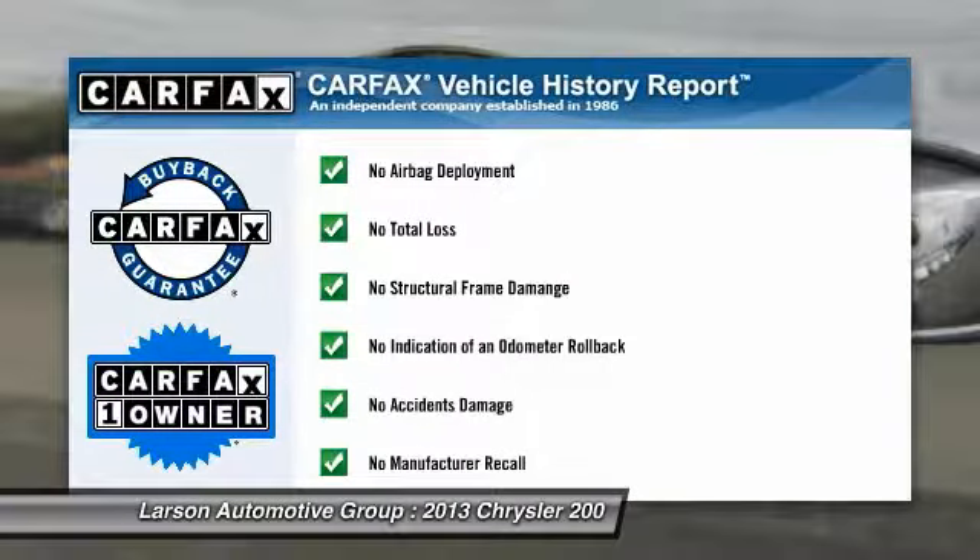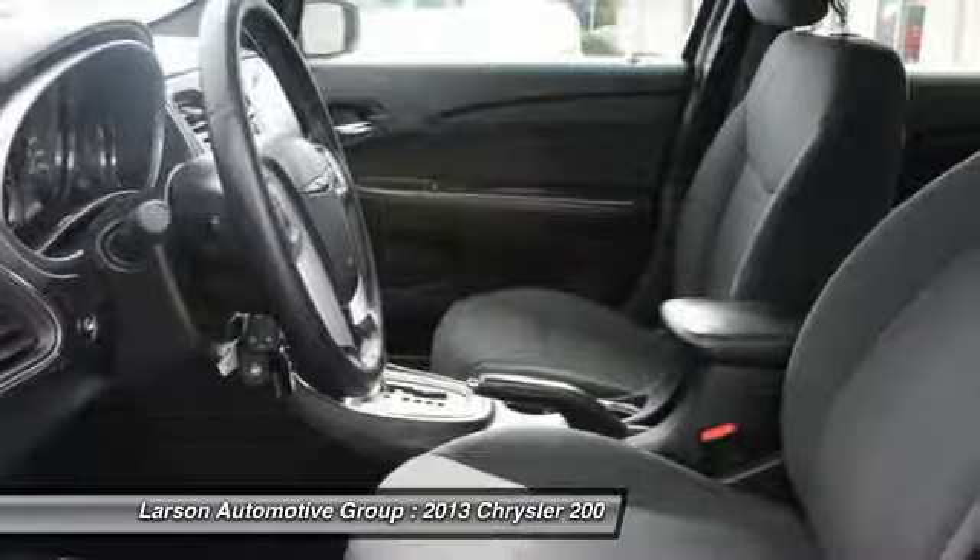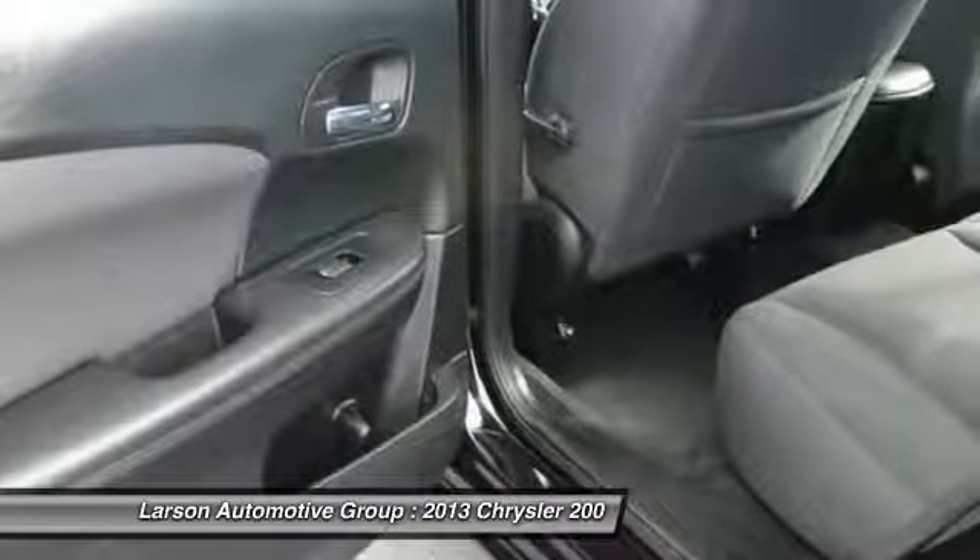This vehicle is Carfax certified, one owner, and qualifies for Carfax's buyback guarantee. A vehicle like this doesn't come along every day — come in and get it before someone else does.